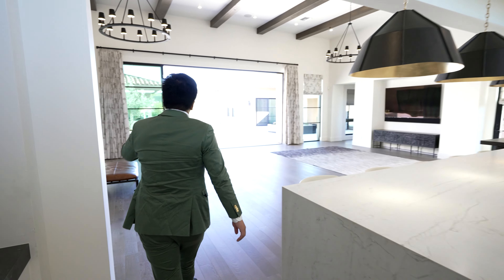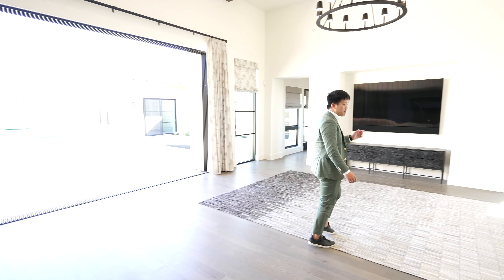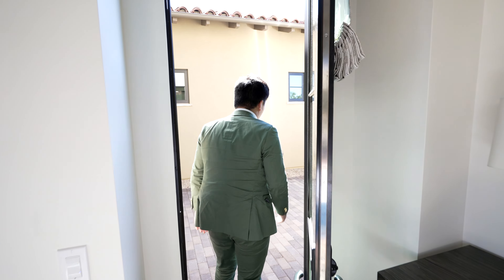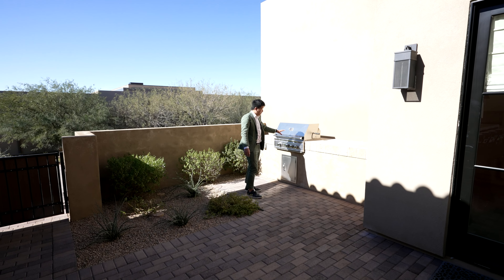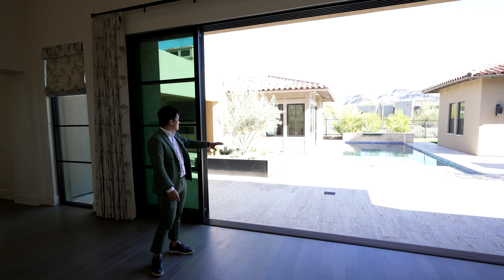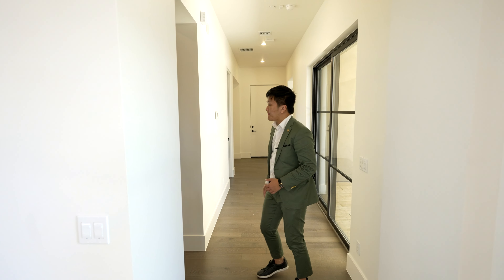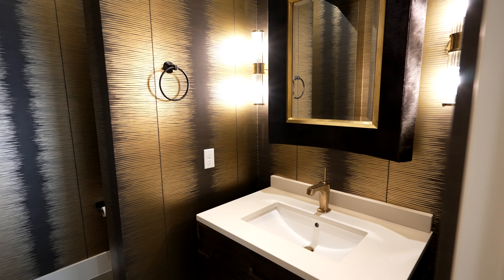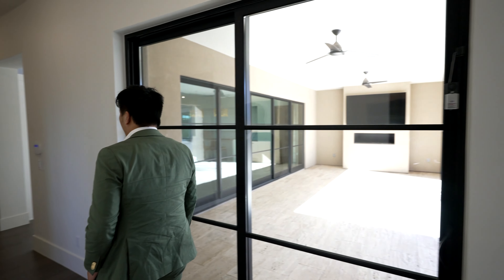Now we're making our way to the master suite, master bathroom, and the backyard. But first, a note on the barbecue area that overlooks the incredible city of Scottsdale — accessible via a mini door from the great room. You have incredible brick finishes and a nice little outdoor area that overlooks the mountains, with a built-in barbecue. There's also an incredible powder room right off the great room with an incredible sink, a half bath with the toilet separated from the sink, and a dark wallpaper that contrasts really well with the white.